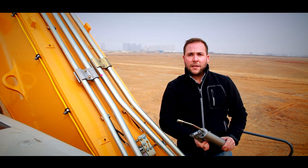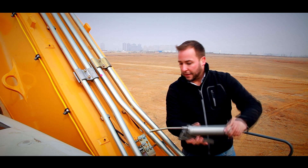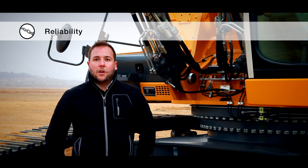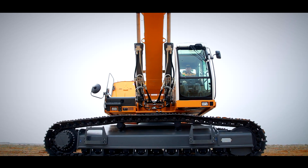To reduce the time for daily maintenance, all service points are centralized and easy to access. The X-shaped design of the undercarriage conducts the stress during machine operation down to the ground for high stability and increased service life.